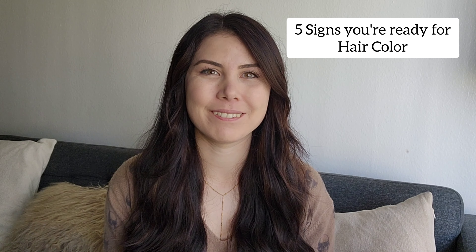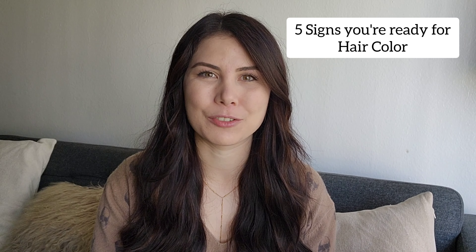Hi there, my name is Liz and for those of you who don't know me, I am a hairstylist in Southern California and I have been doing hair for nine years. I really wanted to create this channel to share tips and tricks on how to style your hair, to shed some light on what it's like to be in the hair industry, and to give supportive content to my clients as well. In this video I'm going to share my five signs that you're ready for hair color.